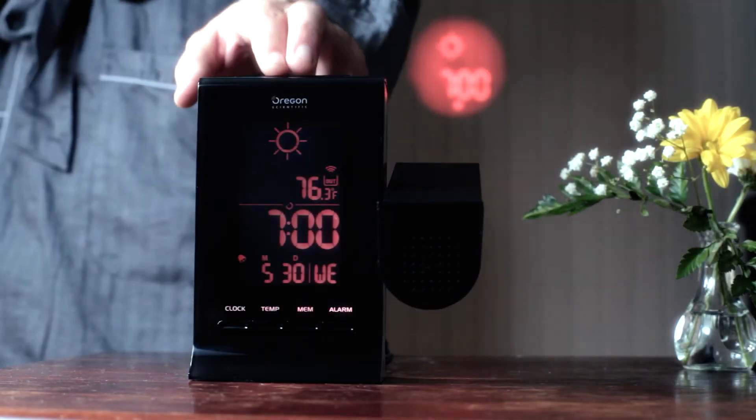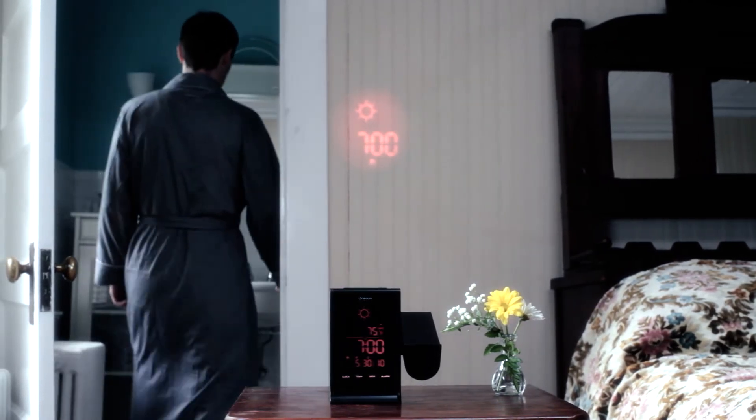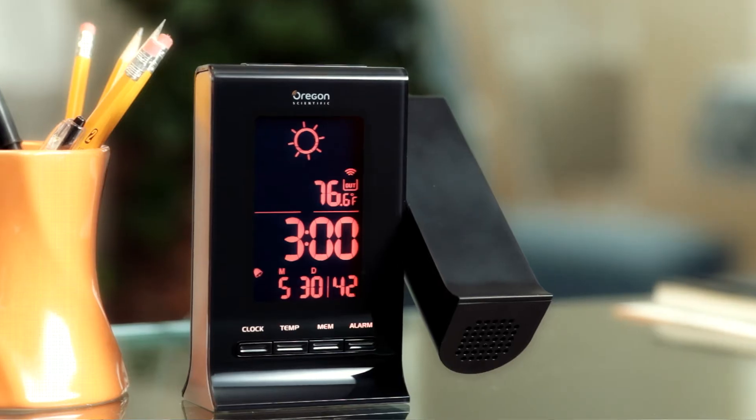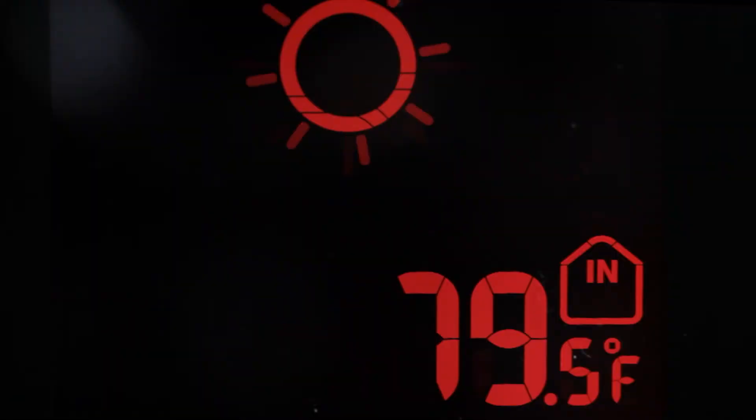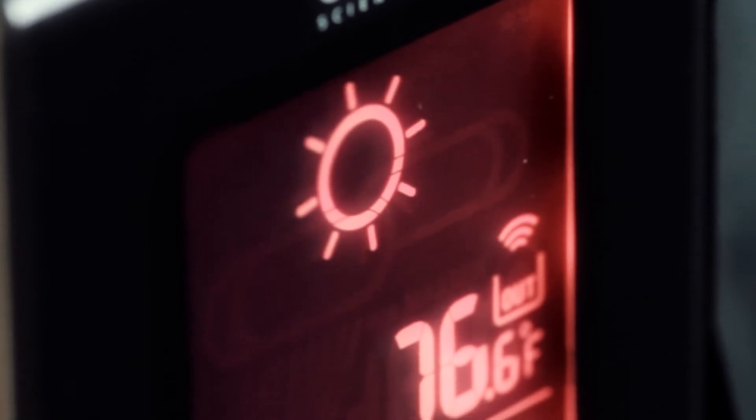The Daylight Weather Projection Clock projects atomic time, outdoor temperature, and that day's weather forecasts on any ceiling or wall. Its display shows indoor and outdoor temperature, and the weather icons quickly tell you if there is rain, snow, or sun waiting outside.